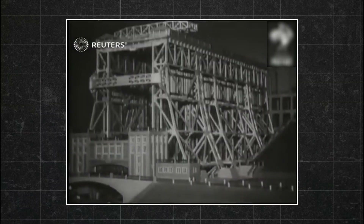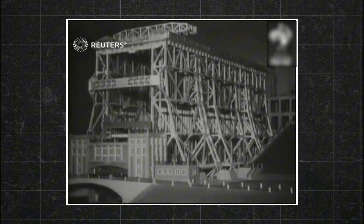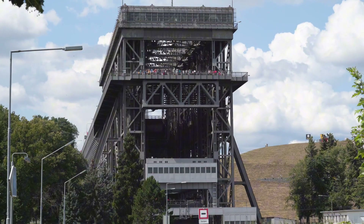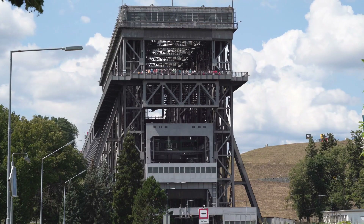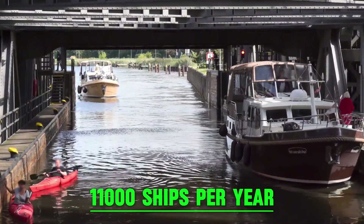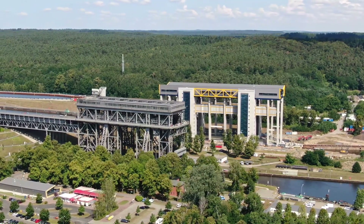When this was first introduced, it was the largest of its kind in the world. While the lift did its part for more than 100 years, it just couldn't keep up — with around 11,000 ships per year, it had reached its limit. Moreover, maintenance costs were also increasing.